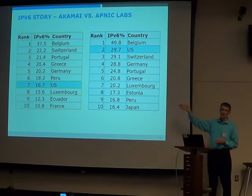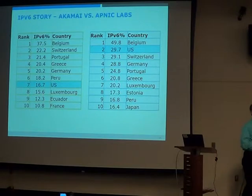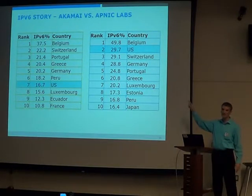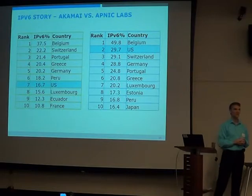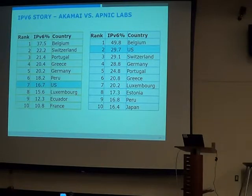If you look at the top 10 from each source, it's markedly different but not way off — they're in the ballpark. Even as you can see by these numbers, the traction with IPv6 in the last couple of years is pretty significant. Belgium, depending on who you believe, has a third to half of its traffic as IPv6, or a third to half of its users are IPv6 capable. That's significant.